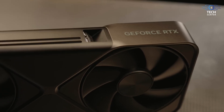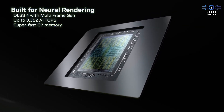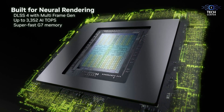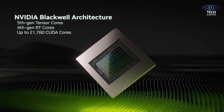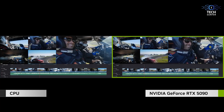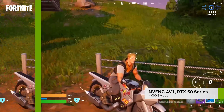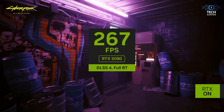Now let's talk about the design. If the RTX 4090 was a chunky boy, the RTX 5090 might just be a chunky king. Early leaks suggest a triple-slot design with a massive cooling solution to handle all that power. Nvidia is reportedly working on making it more efficient so it won't turn your PC into a space heater. Expect sleek, futuristic designs with customizable RGB lighting to match your setup.